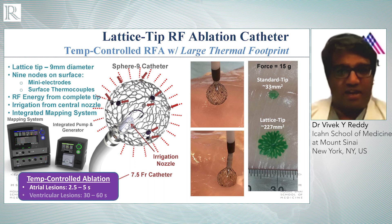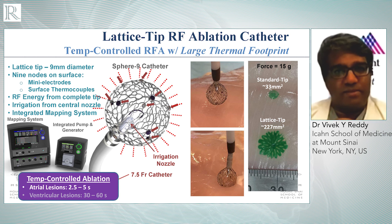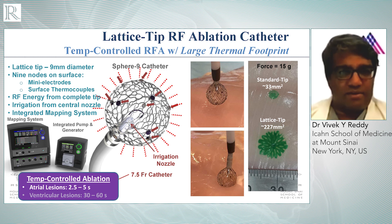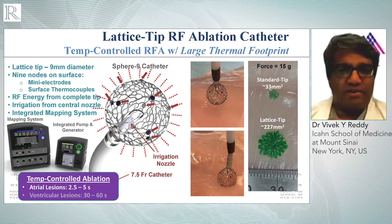Pulse field ablation has been used with other devices for AF ablation, and we and others have presented this. Common to all these other approaches is the fact that these devices are one-shot devices — meaning they're designed like a basket or a loop catheter to isolate the pulmonary veins in one fell swoop, and they're all at various stages of development. What we're working on is a different type of catheter. What we're presenting is our first-in-human experience with a point ablation catheter, similar to our traditional catheters. It's a seven and a half French catheter with a tip that's a little bigger than most — a nine millimeter mesh. The catheter is manipulated to create point-by-point lesions to isolate veins or to make linear lesions.